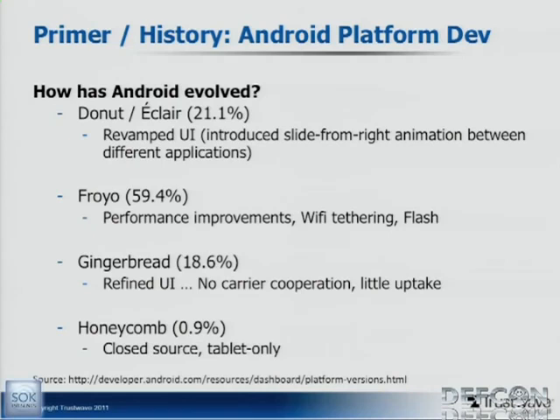A few years ago is when Android really started to get good, with version 2.1 — Donut, Eclair. They introduced the slide-from-right animation that makes it seem like you're in the same task even if you're opening different apps. Then Froyo came out, got pretty popular — it was fast and had Flash, which everybody knows is great. Since then it's been a little tougher for them to get updates. They've got Gingerbread but not many phones have it. Honeycomb is tablet-only and closed source, so maybe they'll open that one up.